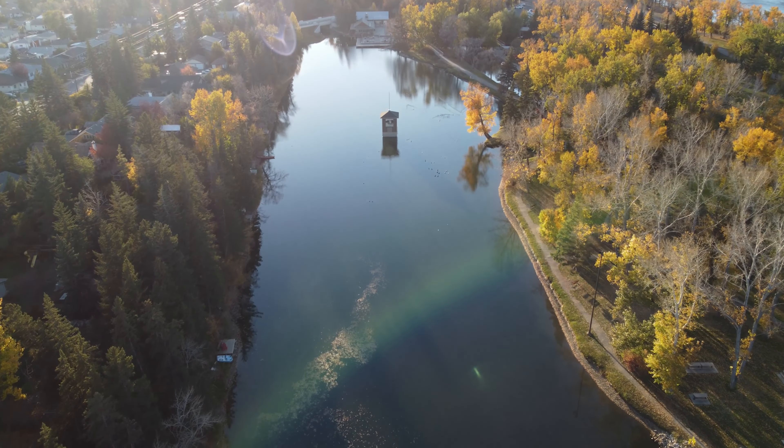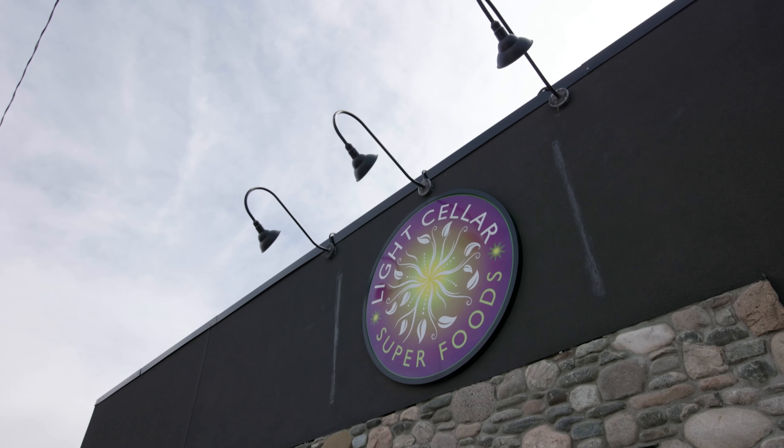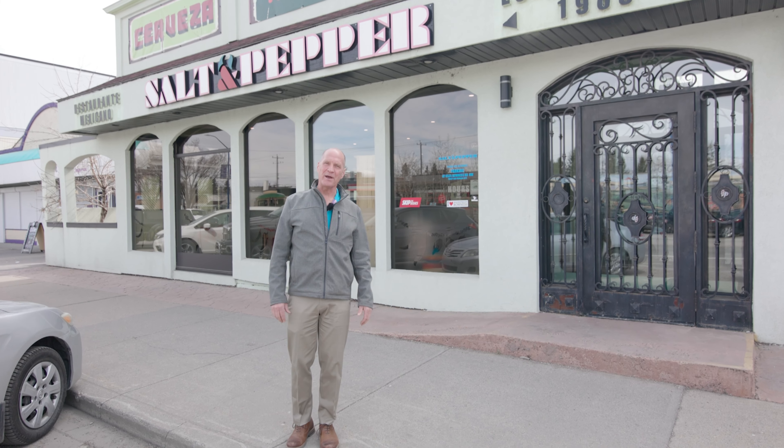Let me introduce you to some of the really cool shops down Bowness Road. This one here is the Light Cellar Superfoods. One of my favorite restaurants is Salt and Pepper Restaurant.